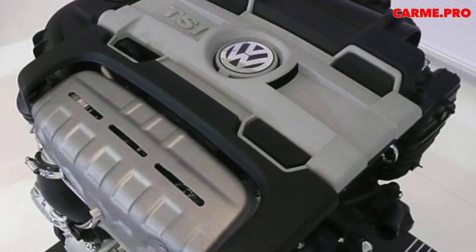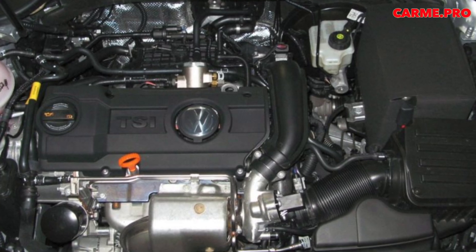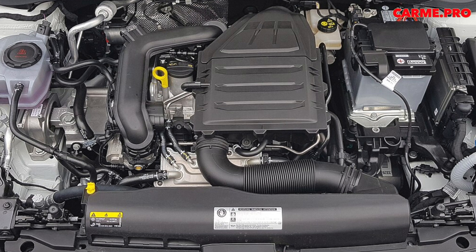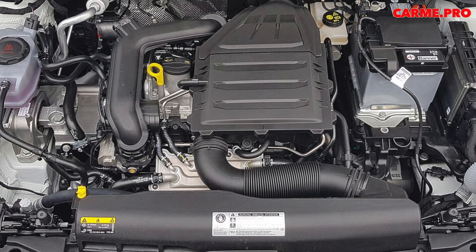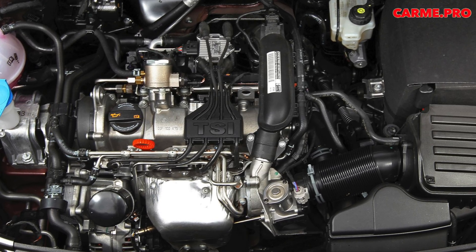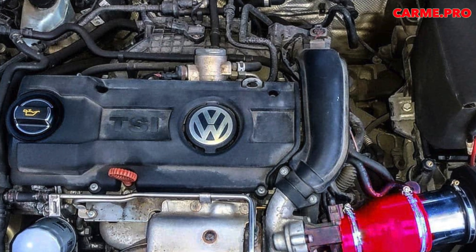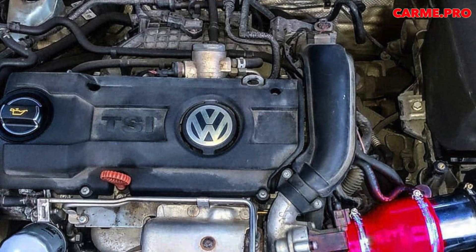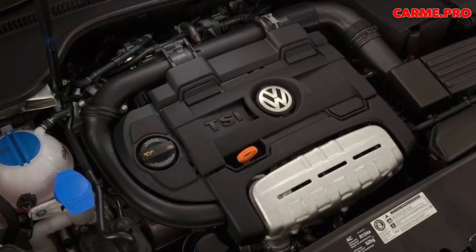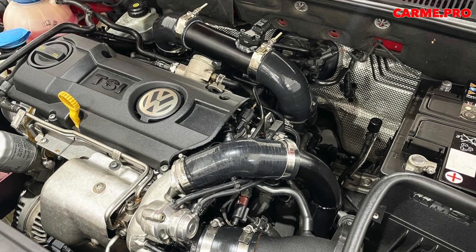The 1.4 TSI of 170 horsepower (EA111), shown in 2005, was revolutionary for its time. Direct fuel injection, four valves per cylinder, and double supercharging using a turbocharger and a Roots-type compressor allowed high torque at very low revs and avoided turbo lag. A timing chain drive, variable valve timing, and an air intercooler rounded out the spec. In 2006–2007, versions with 122–125 horsepower (turbine only) and 140–150 horsepower (turbine plus compressor) were added. The twin charger compressor was controlled by an electromagnetic clutch combined with a water pump.